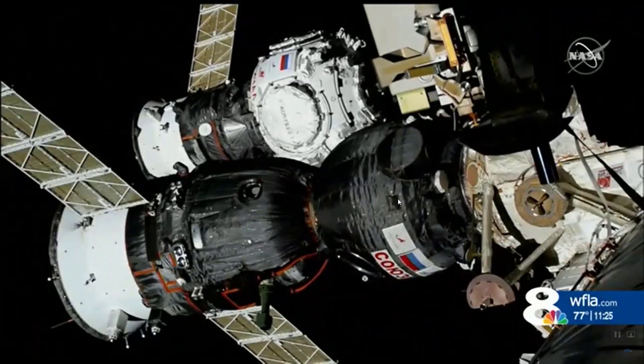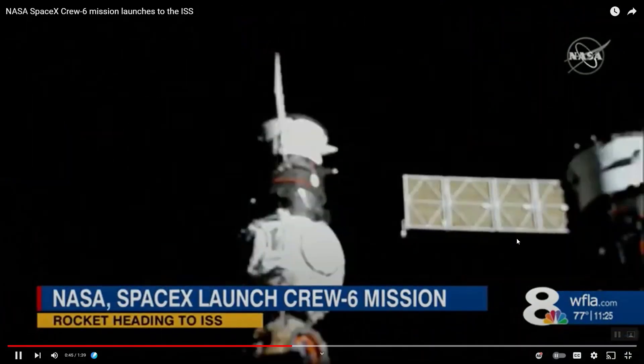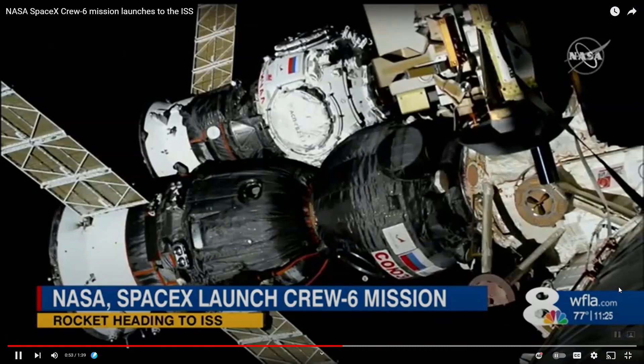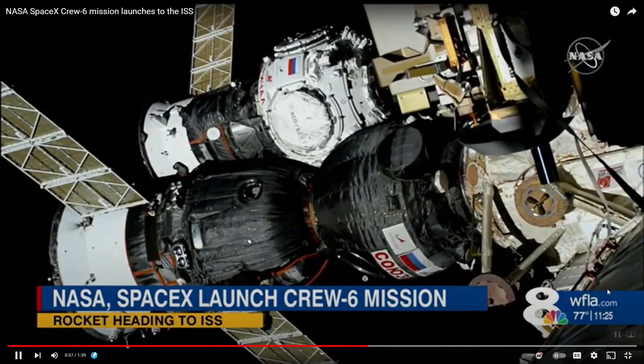But that was fixed. Since the launch at 12:34 this morning, they have already worked through another issue while on orbit, but they quickly determined it to be a bad sensor, so all is good to go. Docking is scheduled for 1:17 a.m. tomorrow morning.